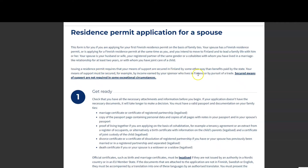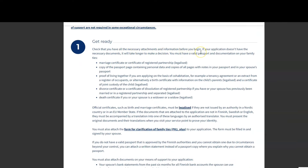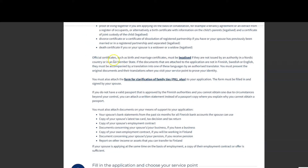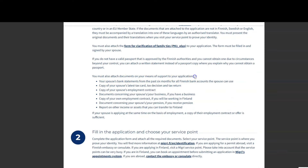To apply for a spouse residence permit, you need a PK1+ form from your spouse who is going to Finland or already in Finland — they are the sponsor and must fill up this form. If you are applying for a child's residence permit, you need a PK4+ form, also filled by the sponsor. The sponsor is the main applicant who is moving to Finland or already living there and wants to bring their spouse or child.